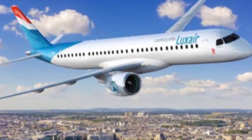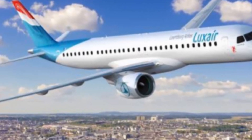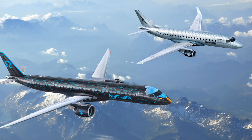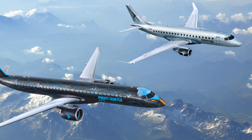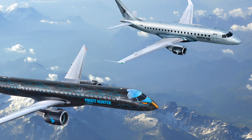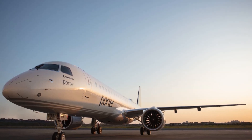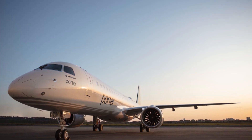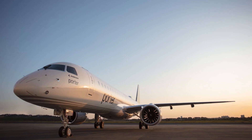The E195E2 has a maximum payload capacity of 14,000 kg, or 30,865 pounds, which allows it to carry more passengers and cargo than its predecessor. The aircraft's fuel-efficient engines and aerodynamic design result in significant fuel savings, with a reduction of up to 12% in fuel consumption compared to the E195. It has a range of 2,600 nautical miles, approximately 4,815 km, with 120 passengers.